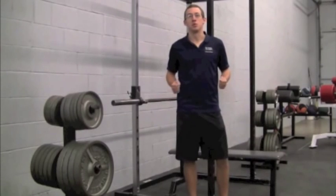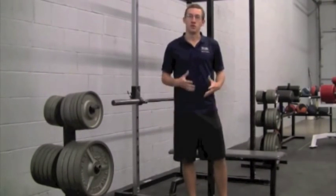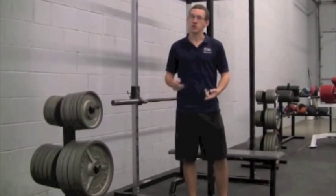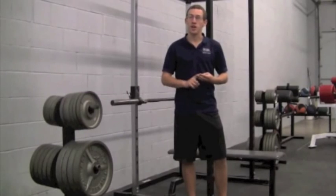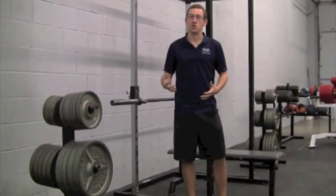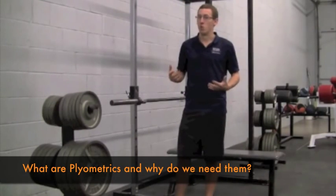Hey guys, Matt Neufeld here with Explosive Edge Athletics here in Edina, Minnesota. We're starting a new video series all about plyometrics — what they are, how we can use them, how you can implement them in your training, and what benefits you can expect to see from them. This first video is called: What are plyometrics and why do we need them?